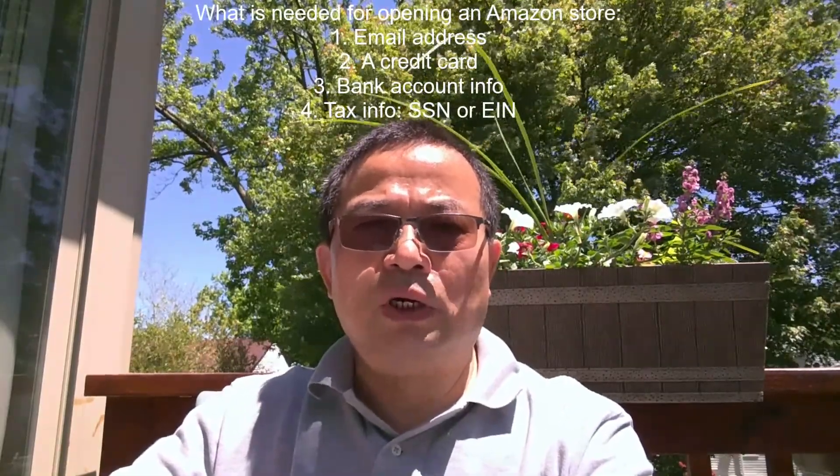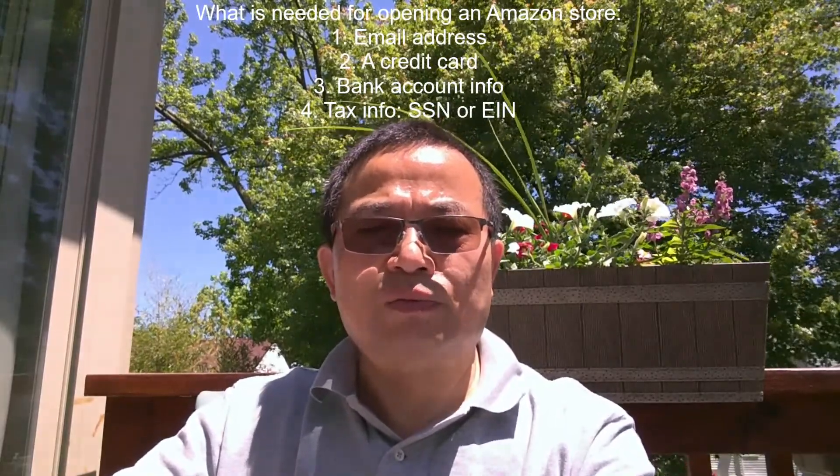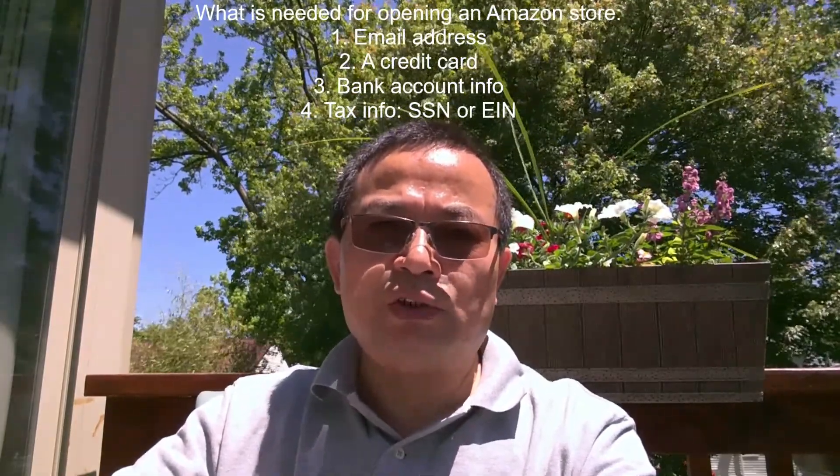The last thing you need for opening your business is the relevant tax information. If you are registering under your personal name, all you need is a Social Security Number. If you want to open the Amazon store using a business, then you need your company's tax identification number — the Federal Employer Identification Number, or EIN. With all this, you are ready to register the business.